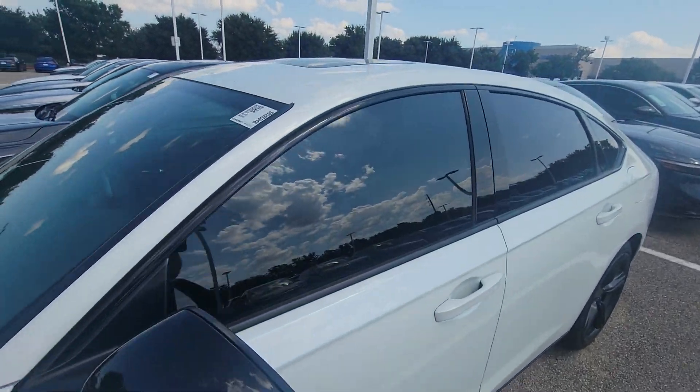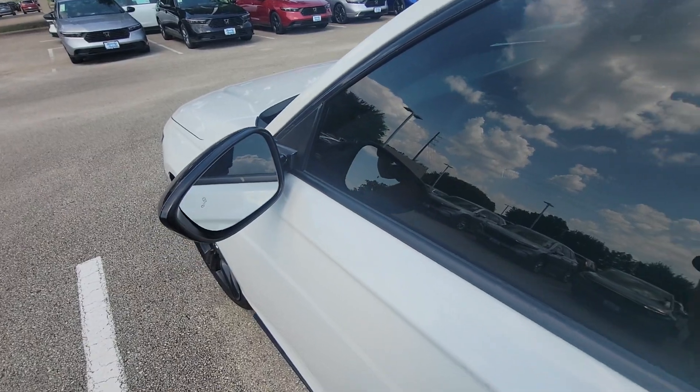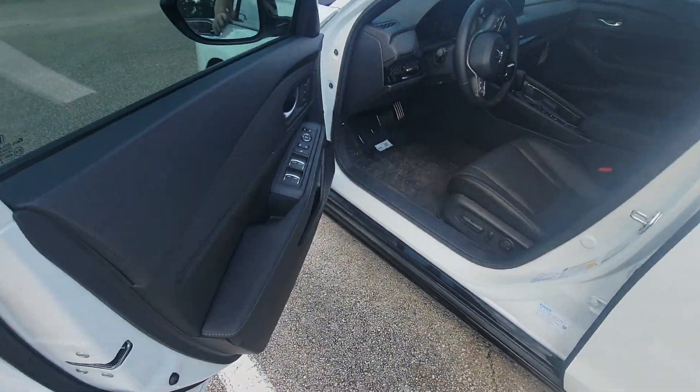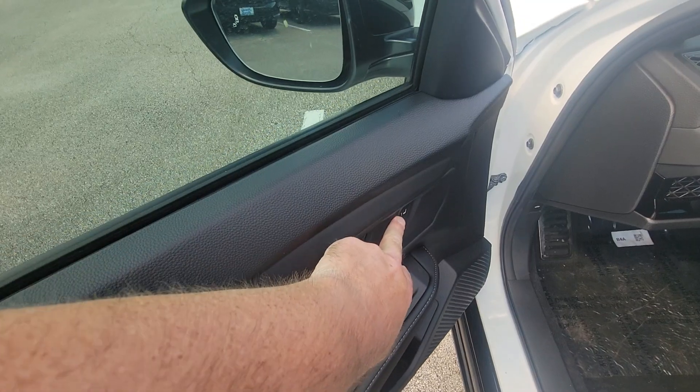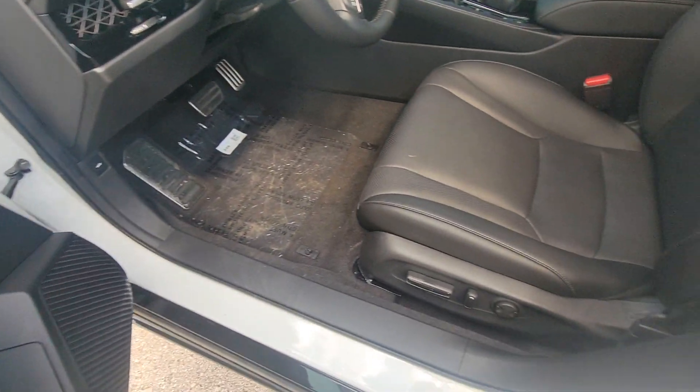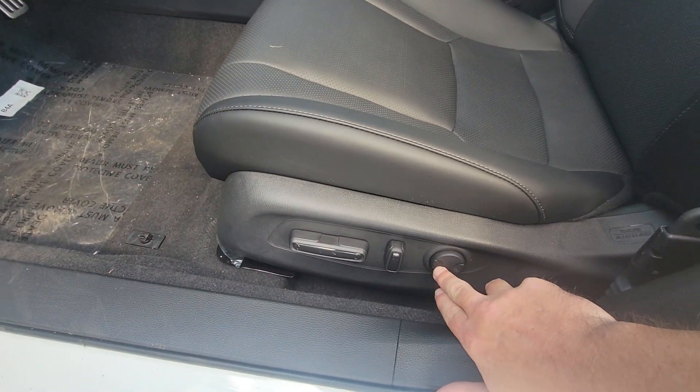This one is tinted, as you can see, so we wouldn't have to do that to this. You've got your blind spot protection there, keyless access, automatic up-and-down windows, powered seat with memory position 1 and 2, which you can correspond to keys 1 and 2.